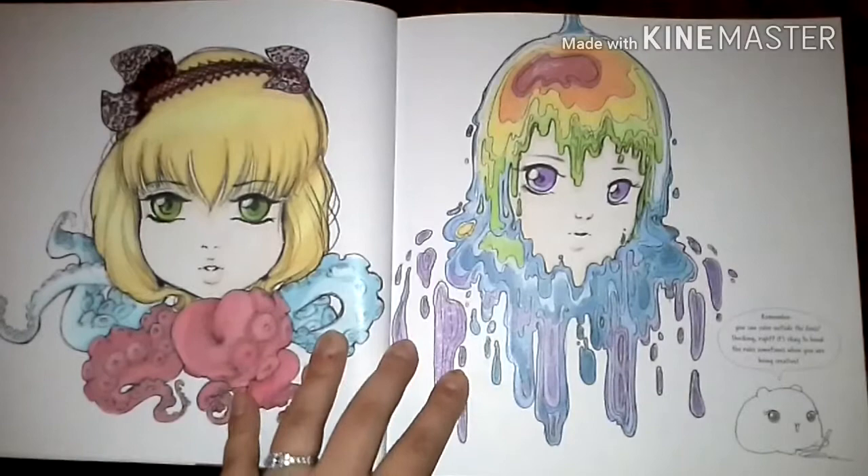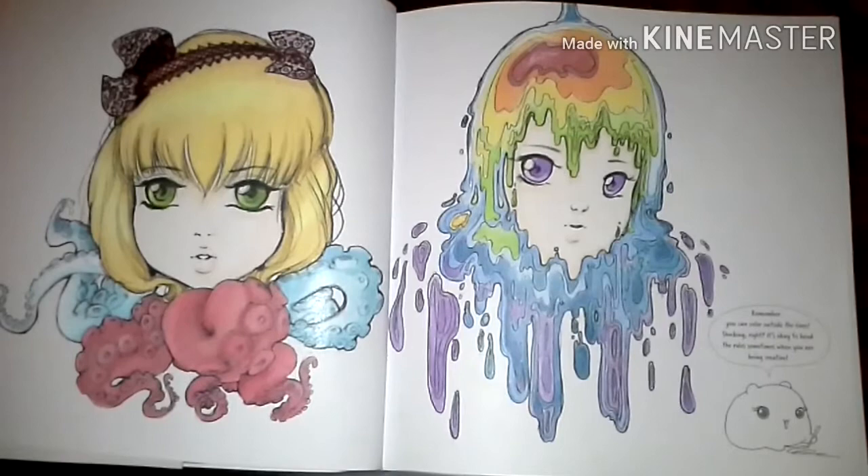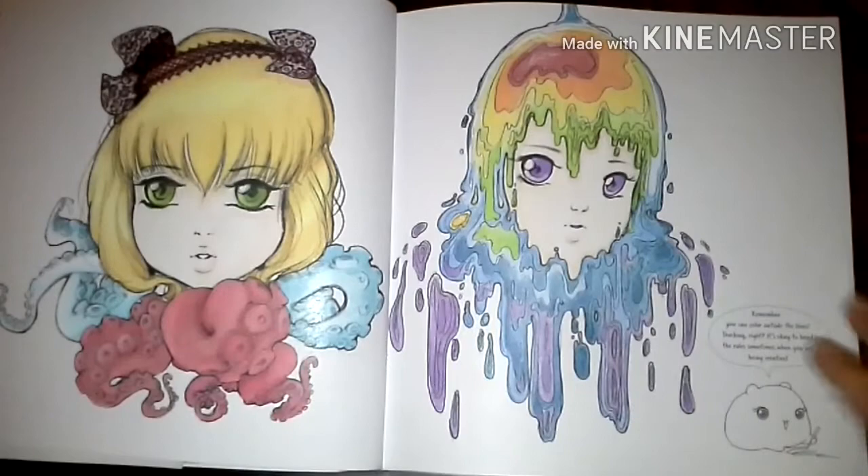Now this one, I tried to do the melted rainbow thing. I didn't really enjoy coloring this one as much, and it's not because the picture isn't beautiful — her artwork is amazing. I think it's just because I wasn't really sure what to do with it, so that's why I tried the rainbow effect. I actually tried to go in order of the rainbow: red, orange, yellow, green, so on.